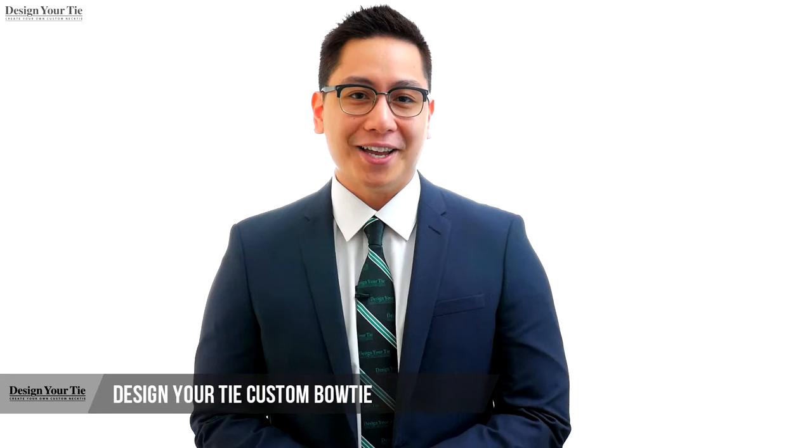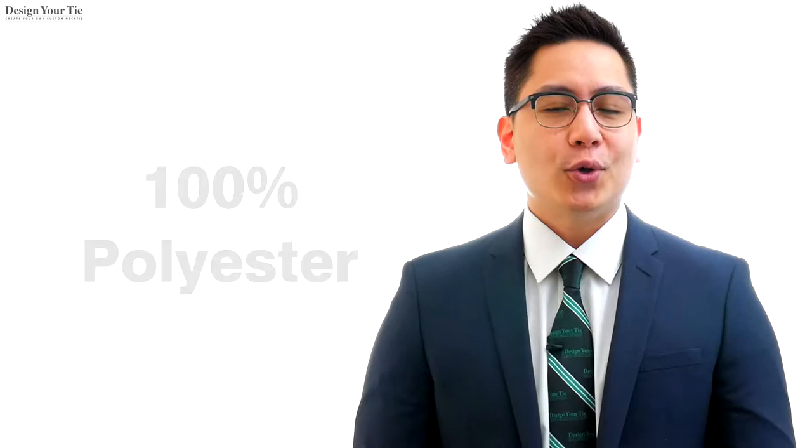Hi there, it's John with Design Your Tie. Let's take a look at the final product of a custom bowtie. Our bowties are either 100% silk or 100% polyester, so you can add your logo and choose your company or school colors to create the design you desire.